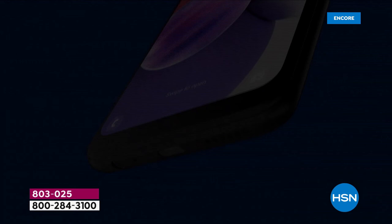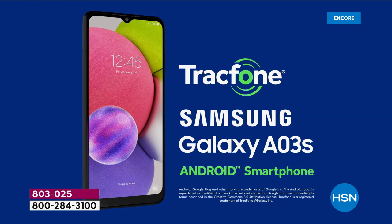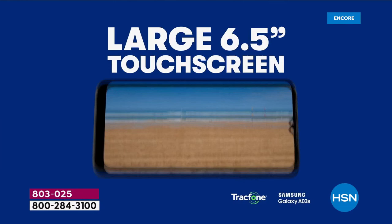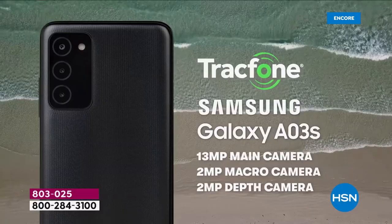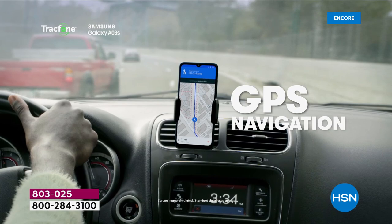Let's make magic happen tonight with the brand new Samsung Galaxy — beautiful, upgraded, fully featured with a six and a half inch HD plus screen. We're going to talk about more memory and storage than you'll know what to do with. We'll talk about a triple camera with a 30 megapixel main camera, playing games, watching Netflix, video calls, selfies — all the things we can now do with the latest greatest Galaxy A03s, launching tonight for the very first time on HSN.